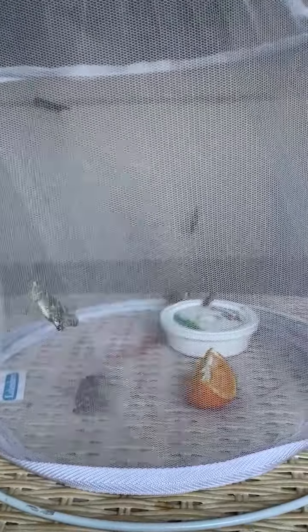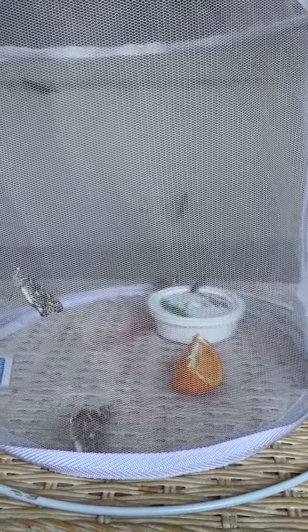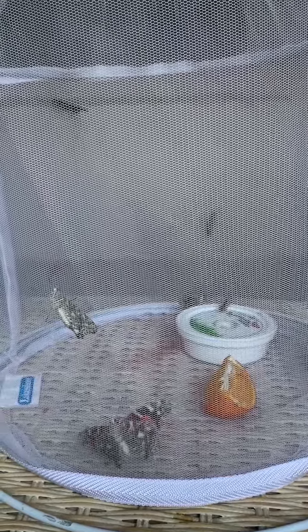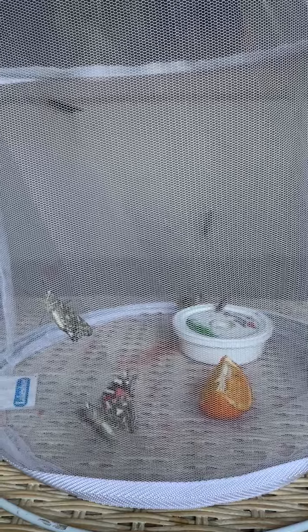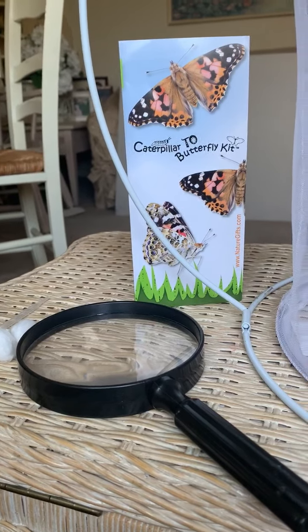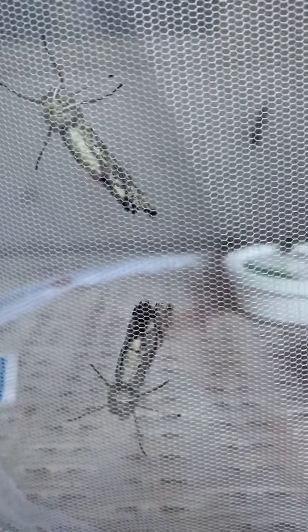There's one butterfly that's very active right now. This is a good time to have a magnifying glass. See it? You can hold it up and examine very closely all the parts of the butterfly.